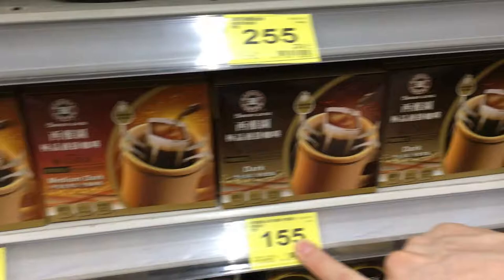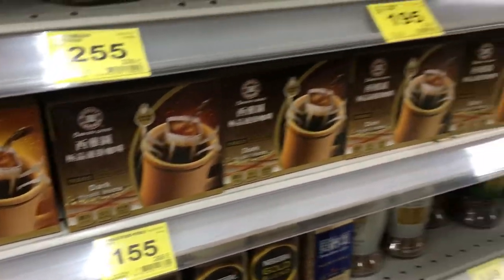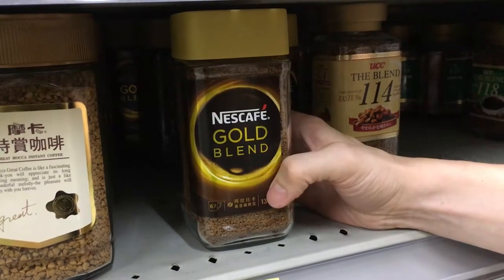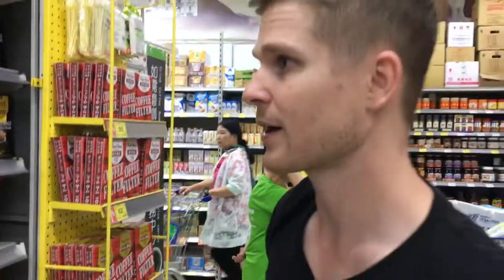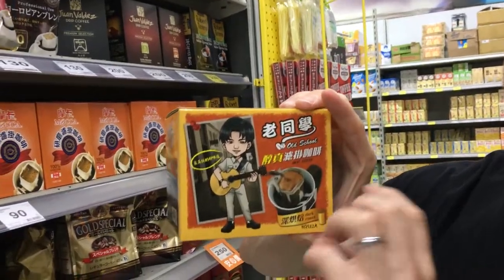They can be expensive and it takes forever for the water to drip through. So these here are like instant coffee — fancy instant coffee by Nescafe. I bet it doesn't taste any better than the drip bags. That one is just add hot water.